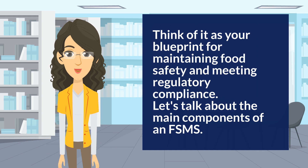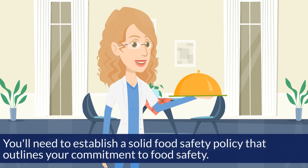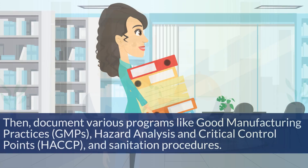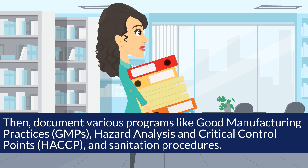Let's talk about the main components of an FSMS. You'll need to establish a solid food safety policy that outlines your commitment to food safety. Then, document various programs like good manufacturing practices, or GMPs.